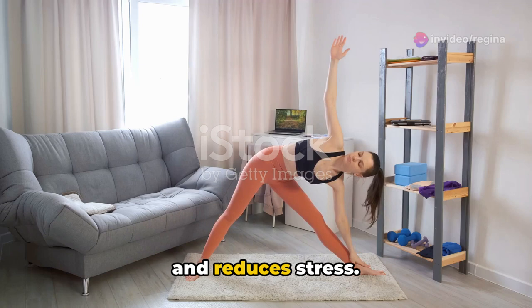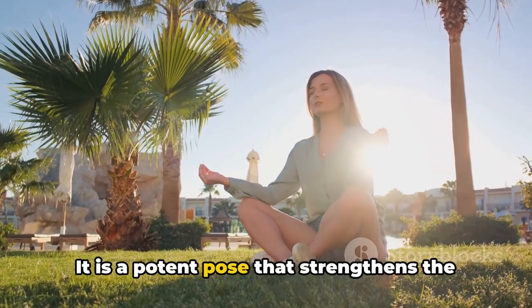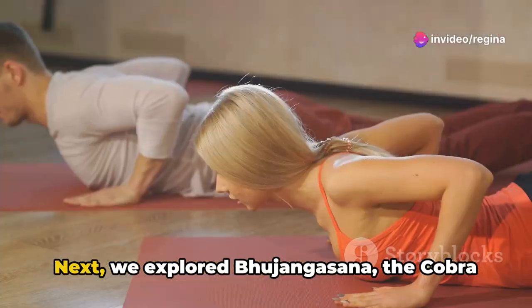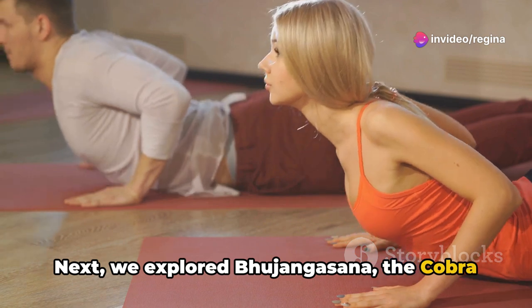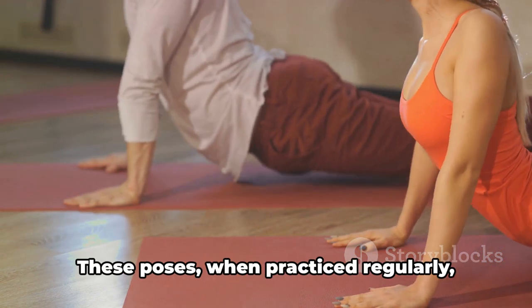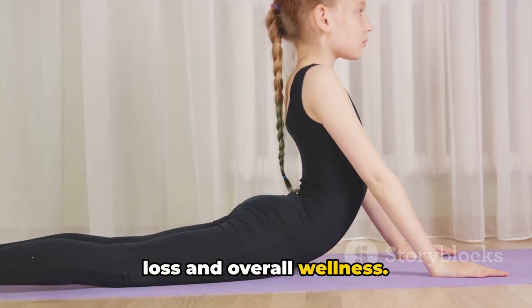Trikonasana strengthens the legs and reduces stress. Our third stop was at Naokasana, the Boat Pose — a potent pose that strengthens the abdominal muscles and aids digestion. Next, we explored Bojangasana, the Cobra Pose, which not only strengthens the spine, but also soothes sciatica. These poses, when practiced regularly, can contribute significantly to weight loss and overall wellness.